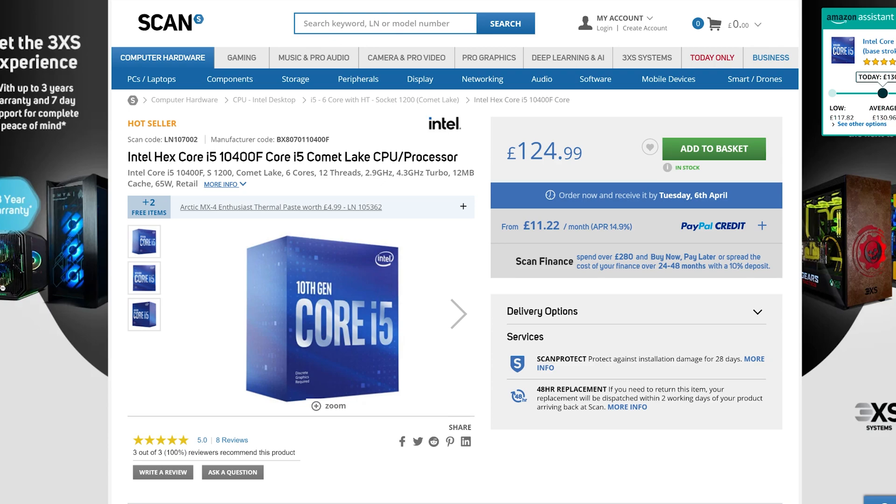It is also worth noting that the previous generation 10400F is available at only £125. Intel truly have the budget gaming segment all to themselves at the moment — either the 10400F or the 11400F, or even non-F variants — a great value if all you're doing is playing games.